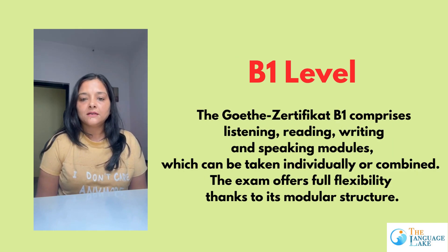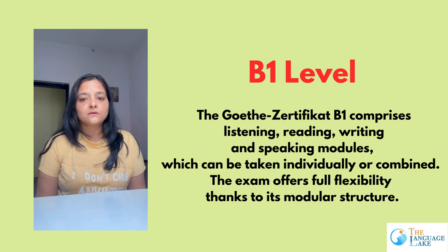B1 level is an intermediate level, and its exam pattern is also modular. Modular means you don't have to give all the exam modules at one go. You can give all 4 modules separately. Each month, you decide to give one module.